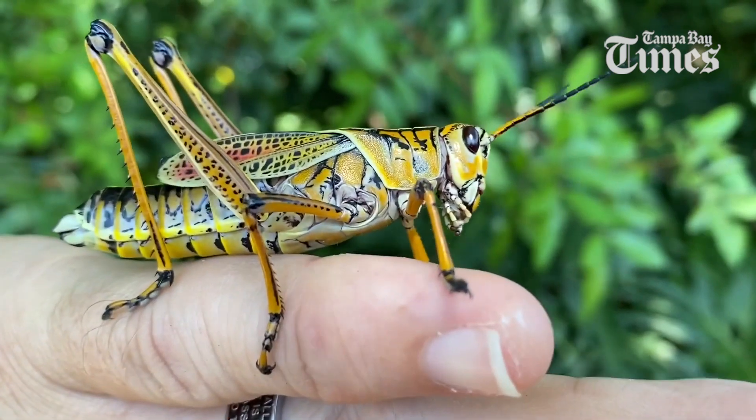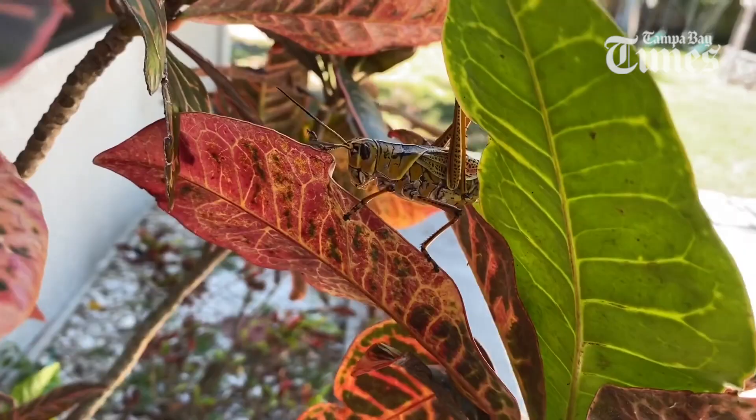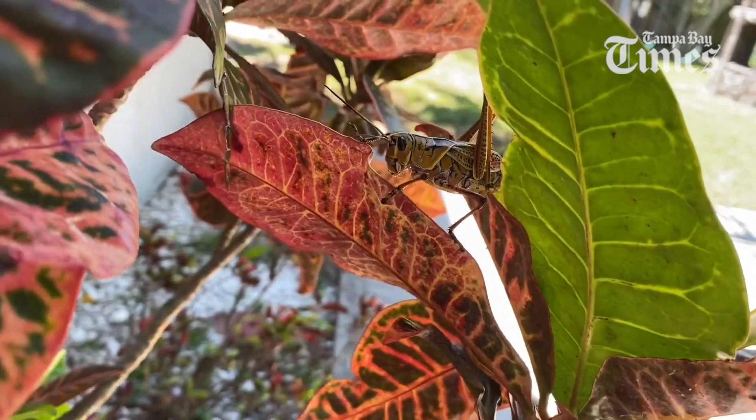There's not really anything in the U.S. that looks just like a lubber. They're pretty unmistakable. A full-grown eastern lubber grasshopper is actually going to be the largest grasshopper species that you ever see in North America — up to four inches long, with bright colors of yellows and reds and oranges.